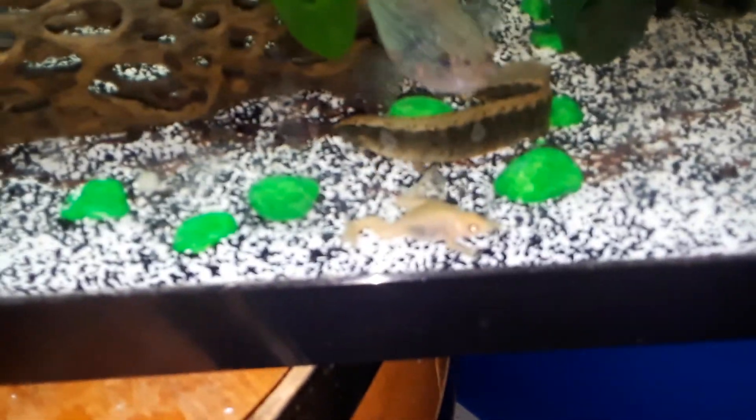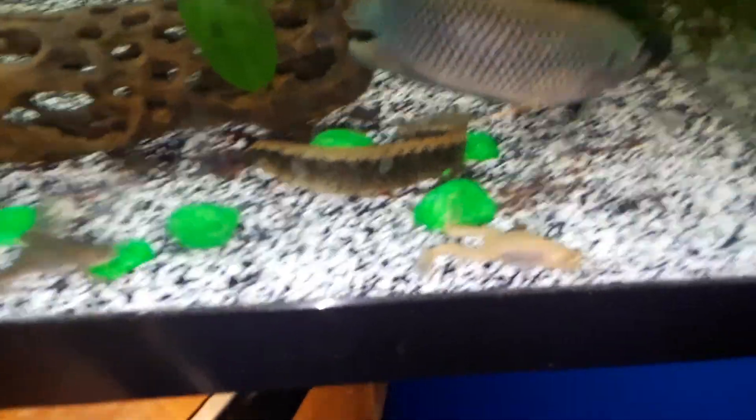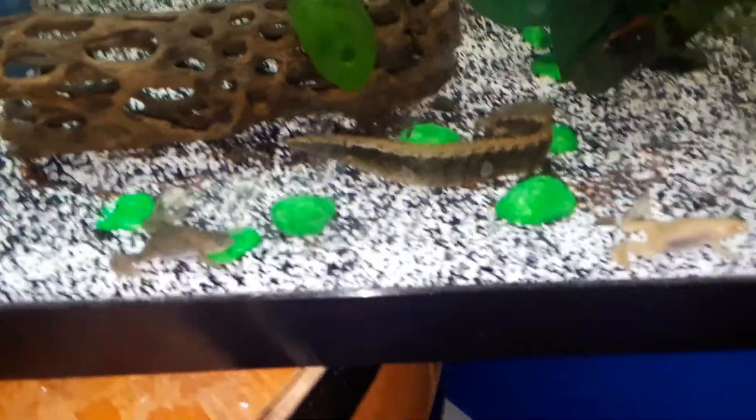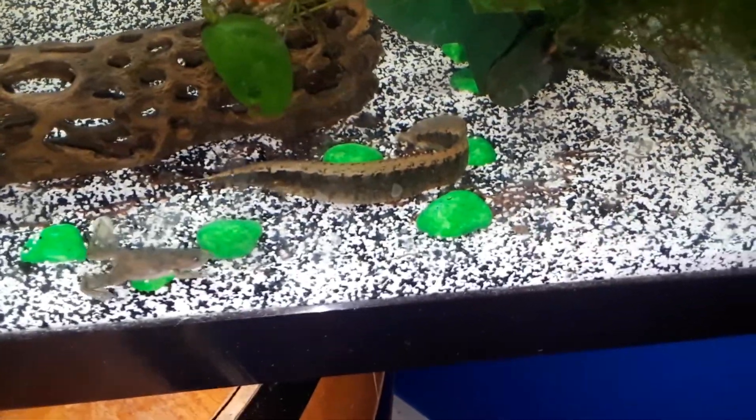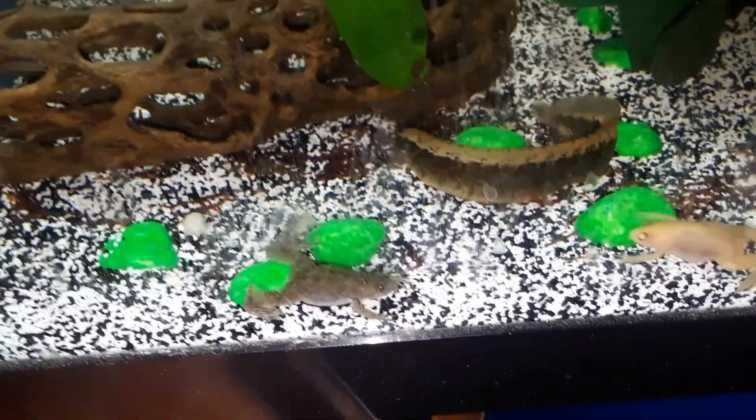Here are my underwater frogs. Very cute. That one's an albino, he's eating. And that one's a regular one. He looks so funny when they eat. Look at him. See how they do that with their hands? It's so funny.